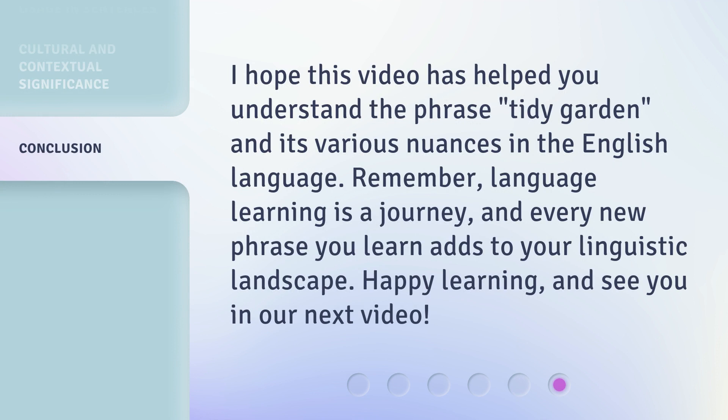I hope this video has helped you understand the phrase 'tidy garden' and its various nuances in the English language. Remember, language learning is a journey, and every new phrase you learn adds to your linguistic landscape. Happy learning, and see you in our next video.